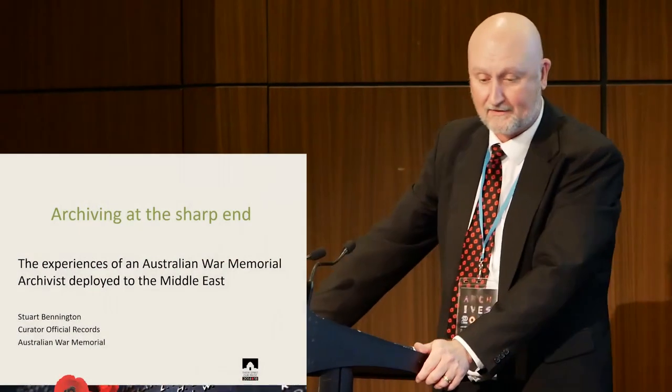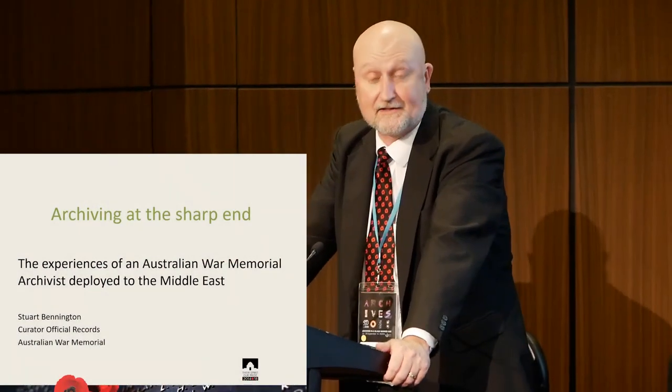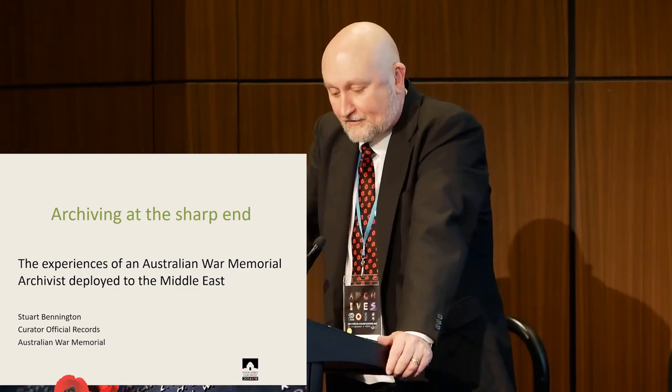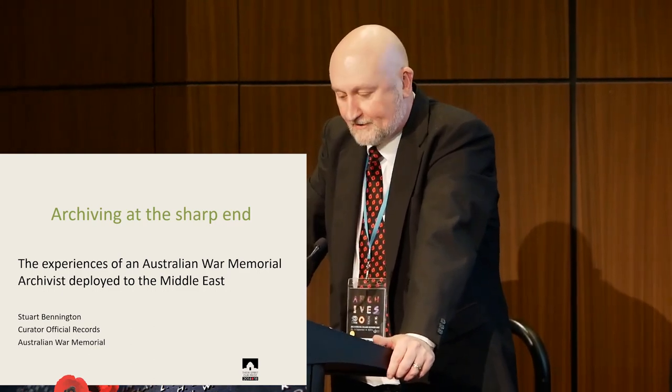Thank you for the excellent talk. Usually war's a much more solemn subject than it's going to sound — I'm going to sound positively flippant in comparison to that. Archiving at the sharp end: what an archivist does when deployed into the Middle East region, or the MIR as Defence call it.